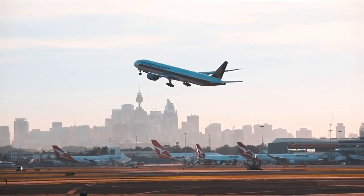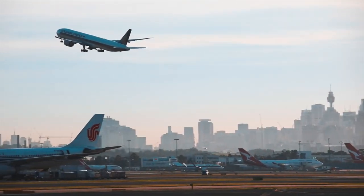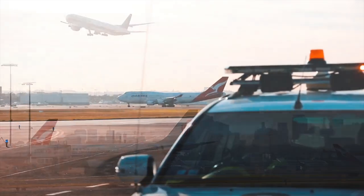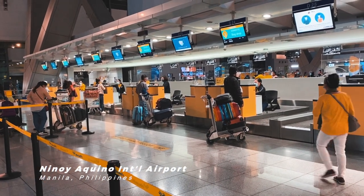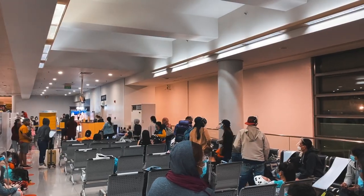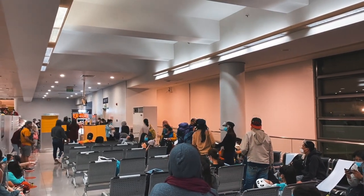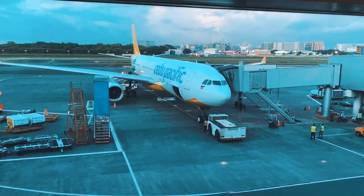It has three runways — two are parallel and one intersects the two. And this is Ninoy Aquino International Airport of Metro Manila, the primary gateway of the Philippines. Last year it handled a whopping 48 million passengers, but it only has two runways and both of them intersect with each other.